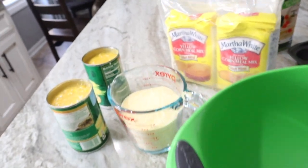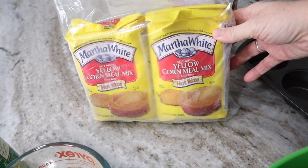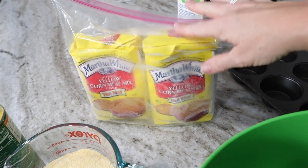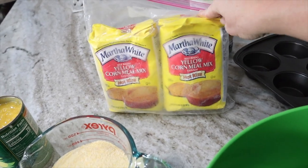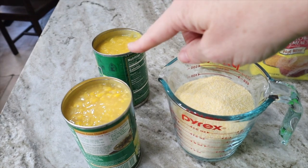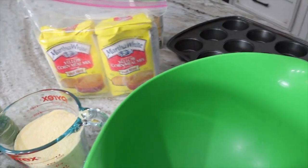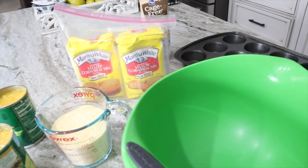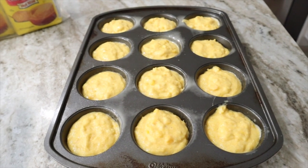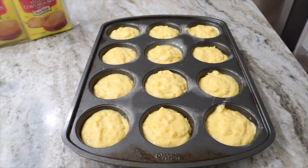I'm making my corn muffins now. I have one and a half cups of self-rising cornmeal — I prefer the yellow hot rise variety, it gives them a golden crispy texture. I'm adding one and a half cans of cream-style corn and three tablespoons of egg whites. That's it — mix it together and fill the muffin tin. They go in at 400 degrees for 12 minutes, then I'll put them on the top rack and broil for a couple of minutes to get them nice and crispy.